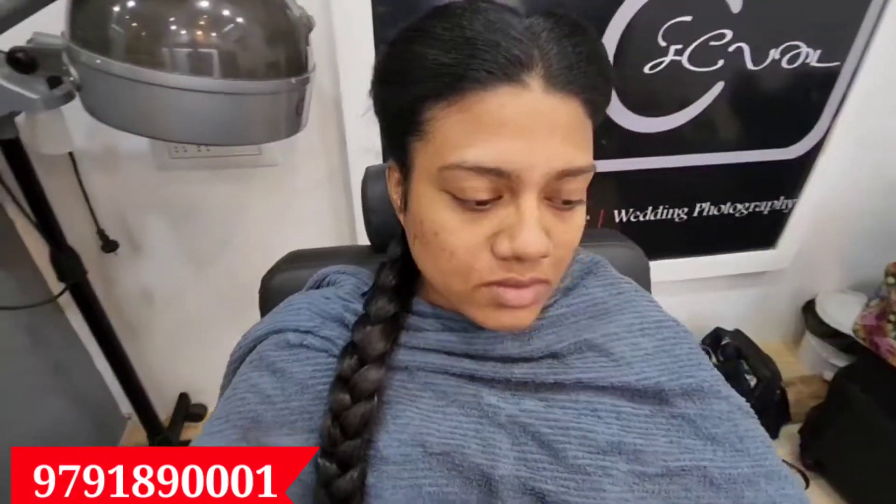Hey! Hello! How are you? I am Sneha from Sneha Makeover Artistry. I am here for you.